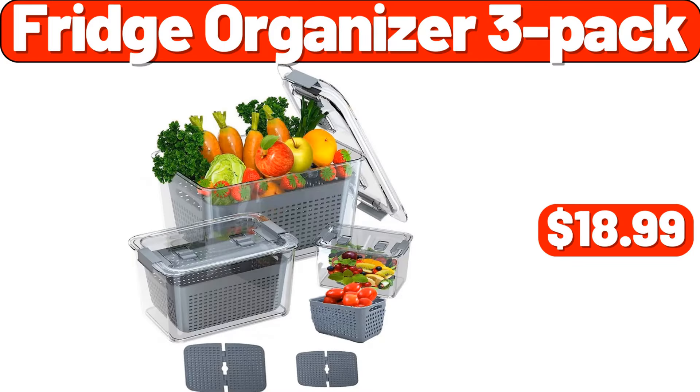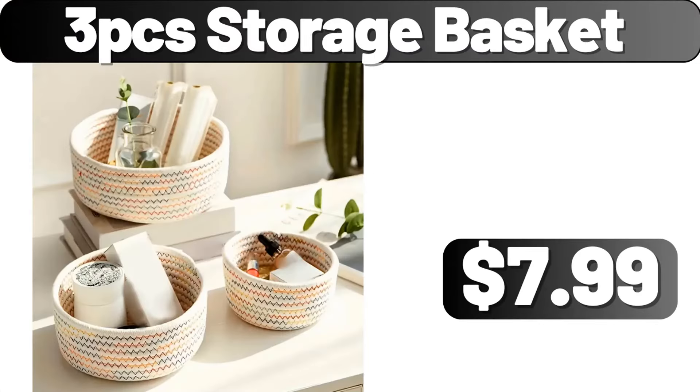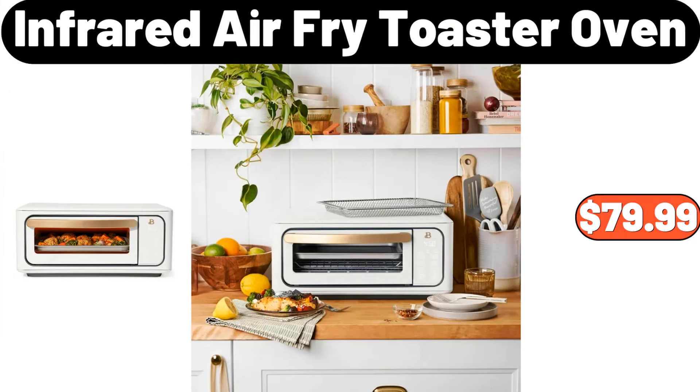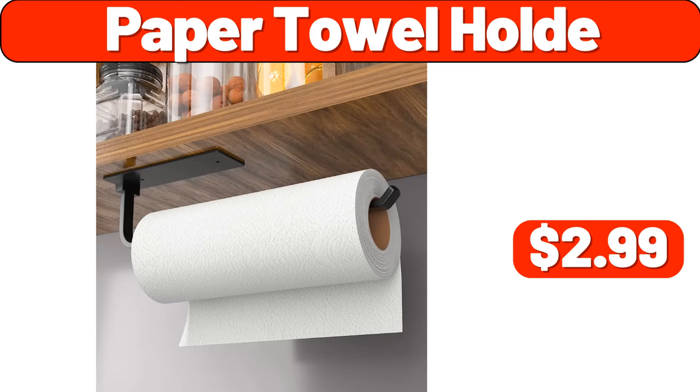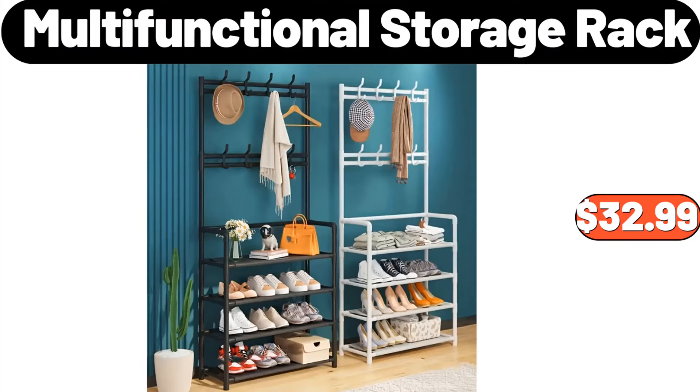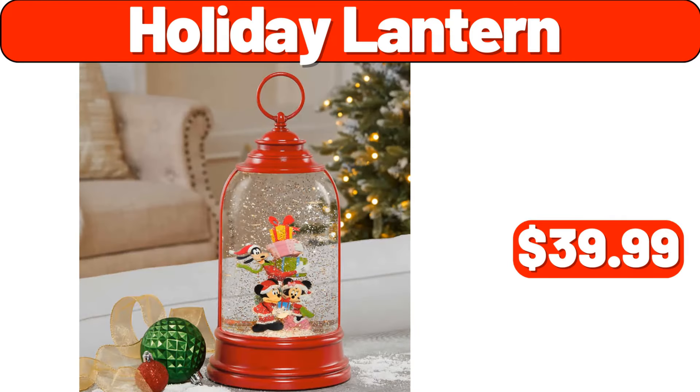Fridge organizer three pack, $18.99. Three PCS storage basket, $1.99. Eight PCS clear plastic bins, $9.99. Infrared air fry toaster oven, $79.99. Paper towel hold, $2.99. Four pack magnetic shelf organizer, $27.99. Multifunctional storage rack, $32.99. Holiday lantern, $39.99.